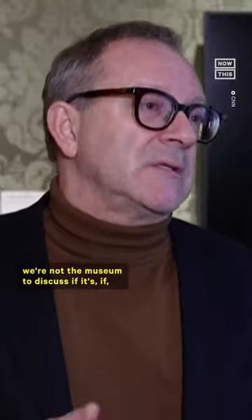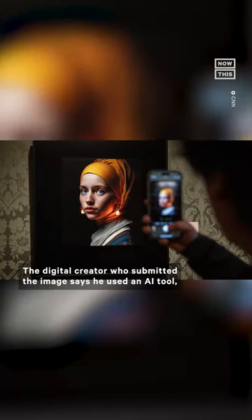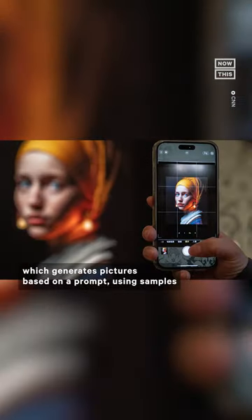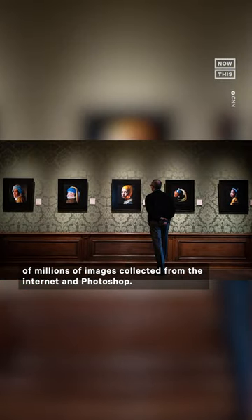We're not here to discuss whether AI belongs in a museum or not. But for this specific project, we liked it. The digital creator who submitted the image says he used an AI tool which generates pictures based on a prompt, using samples of millions of images collected from the internet, and Photoshop.